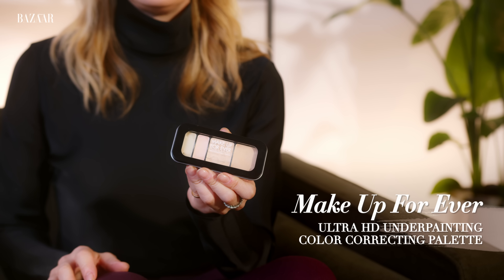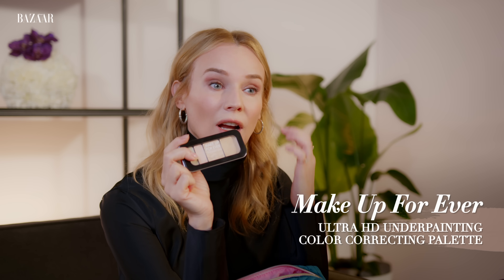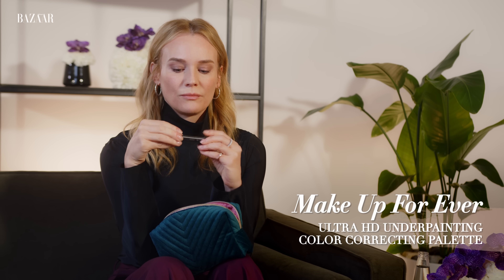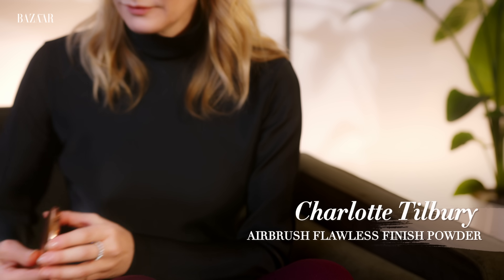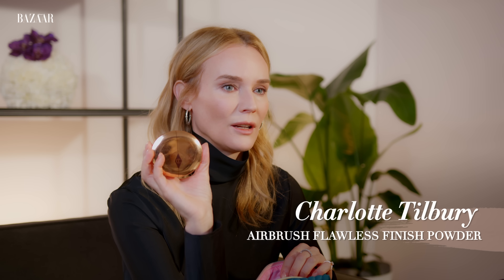As a concealer, I use Makeup Forever Cover Up. I like this little palette because it's great for under eye. I like to mix the green and orange for coverage, blemishes, and stuff like that — color correct for little spots. Sometimes I only wear this if I don't really feel like I need a base. I love Charlotte Tilbury mattifying powder just to set everything, and it's very light.